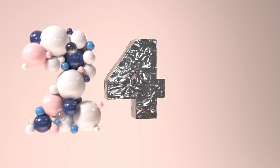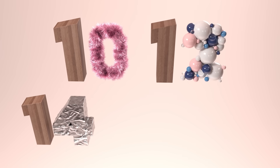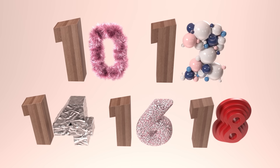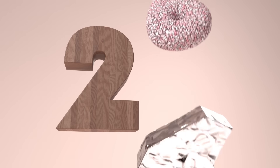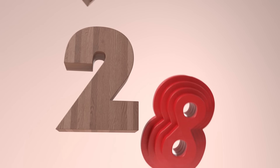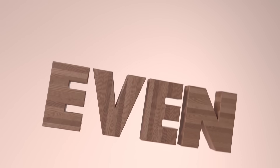2, 4, 6, and 8, 10, 12, 14, 16, 18, 20, 22, 24, 26, and 28 — are all we need to know.